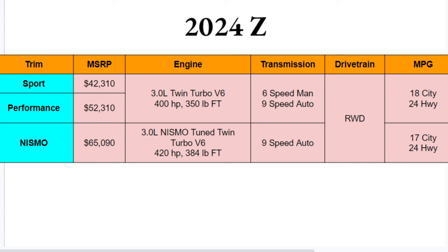Transmission-wise, Sport and Performance come with either a six-speed manual or a nine-speed automatic. The NISMO will only be available with the nine-speed auto — not exactly sure why there's no manual option for that, but it's just the way it is. Rear-wheel drive across all three. MPGs are nearly the same: 18 city, 24 highway. NISMO gets one less in the city, but overall not too bad.